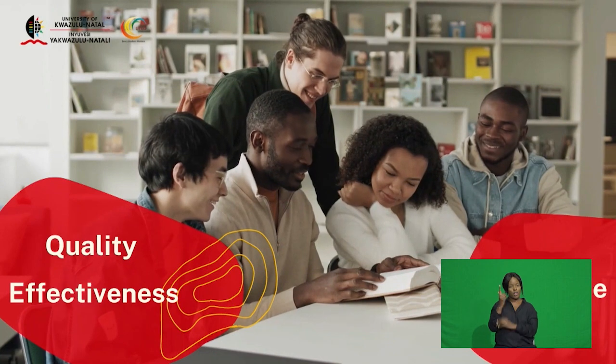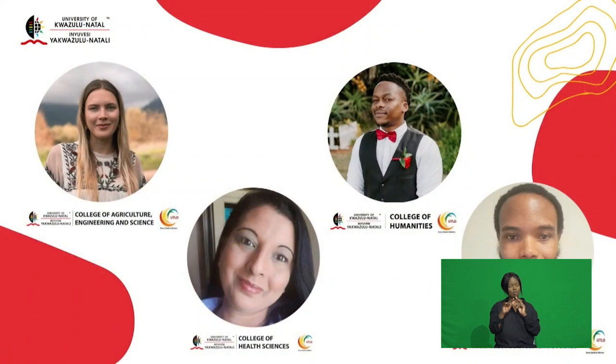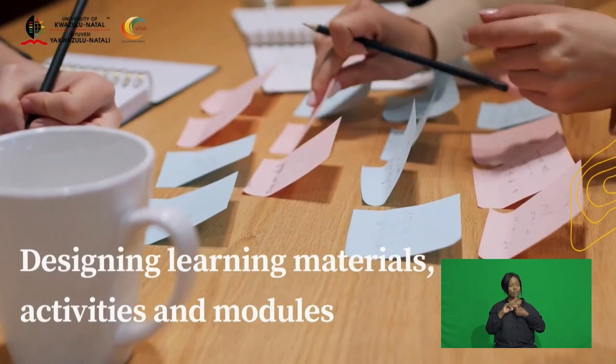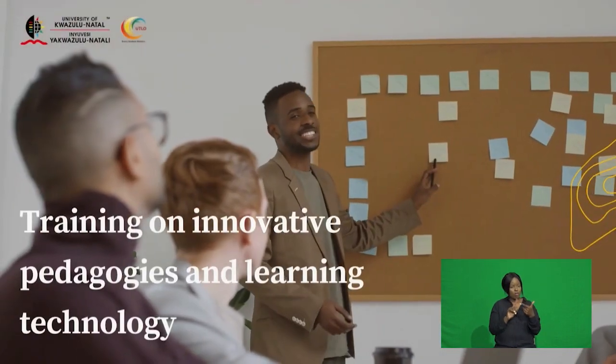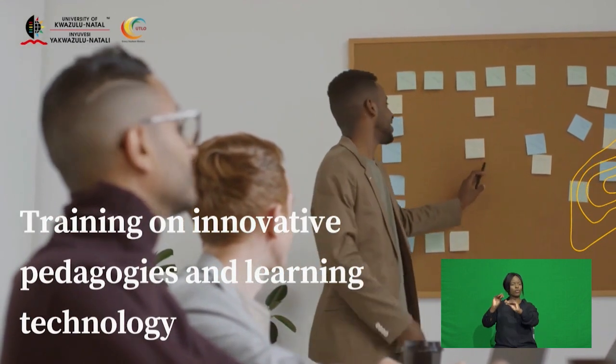As ambassadors of the UKZN Digital Transformation Agenda, instructional designers within each college are responsible for promoting and facilitating a cultural shift towards innovative teaching and learning practices across the university. This task is divided into five distinct areas: design of learning materials, activities and modules; and training academic staff on innovative pedagogic approaches and use of learning technology.